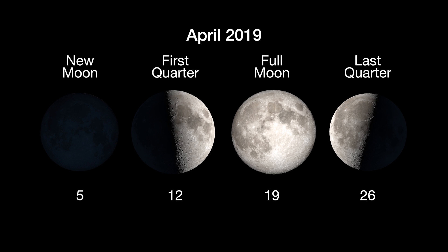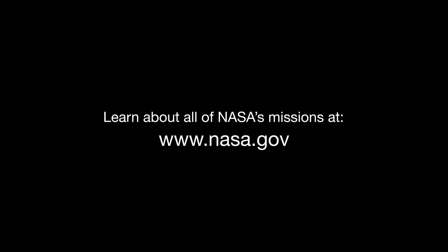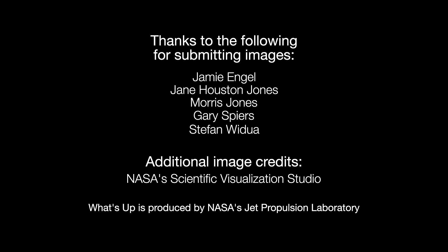Here are the phases of the moon for April. You can catch up on all of NASA's current and future missions at nasa.gov. That's all for this month!